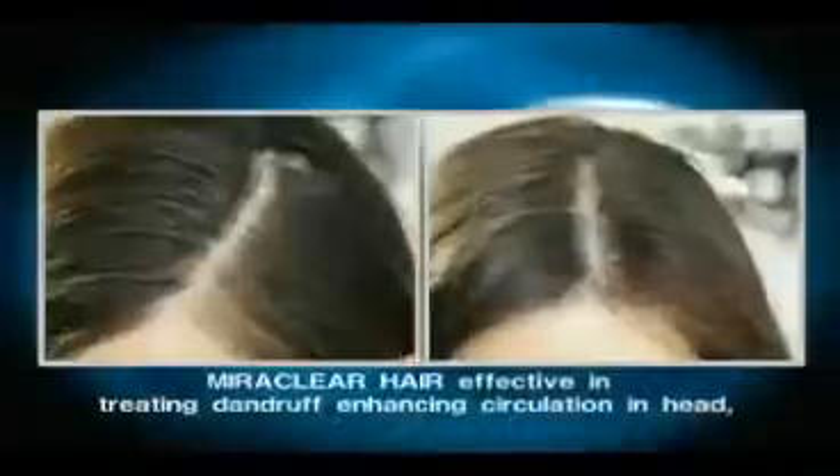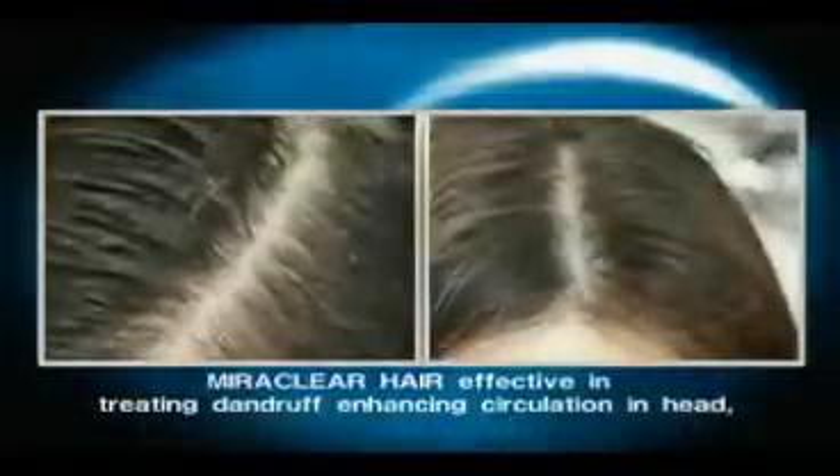The use of Mere Clear Hair helps to increase circulation in the head as the inflated air acts as a buffer. It is also effective in minimizing scalp irritation and treating dandruff.